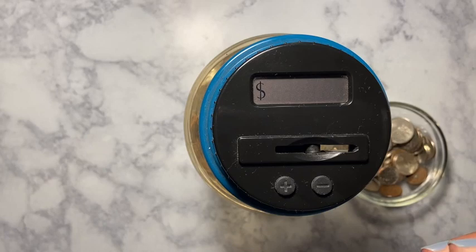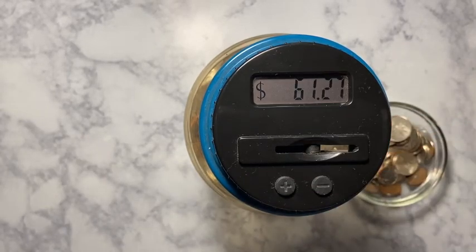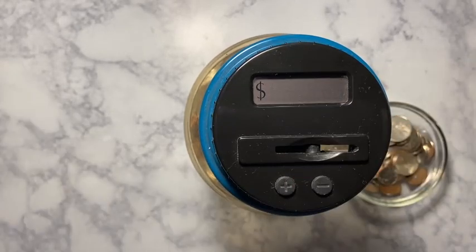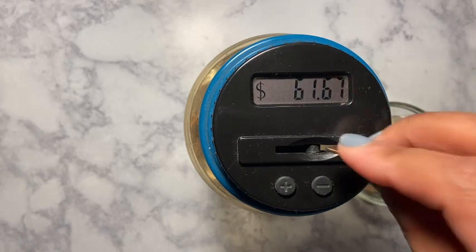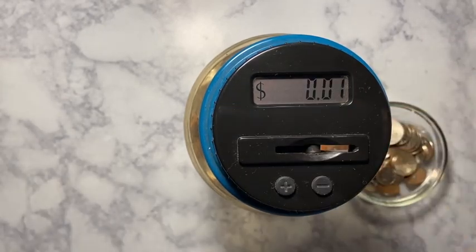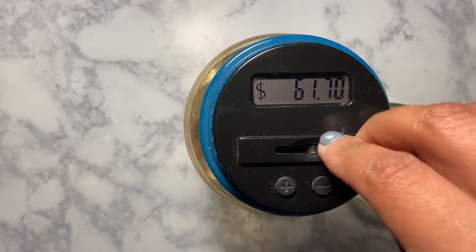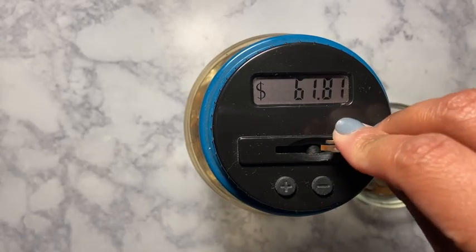It's mainly the pennies — the pennies are acting up. See, they're going in as 10 cents, it's going to make it seem like I have so much money. That was a 10-cent reading. I think it's the way I'm putting them in, I'm not sure. That one wasn't 10 cents though.